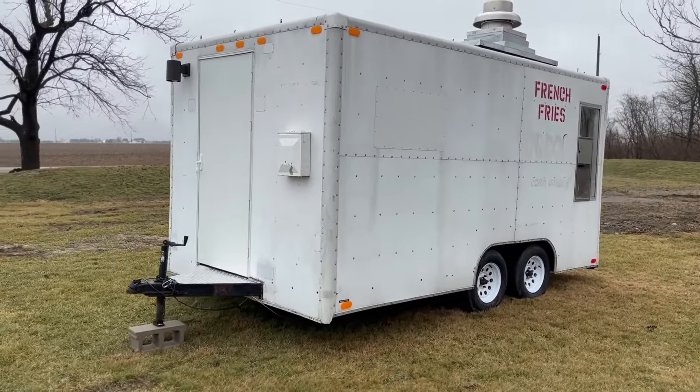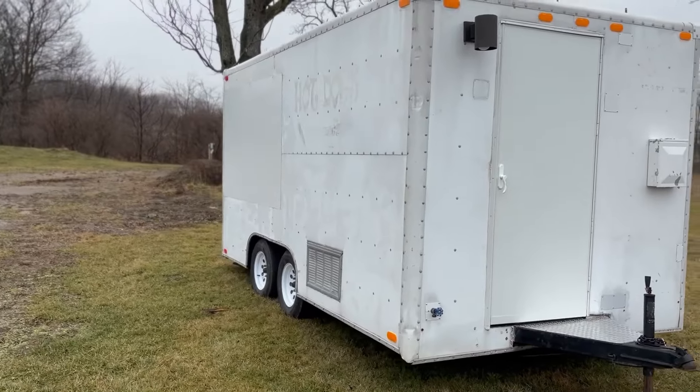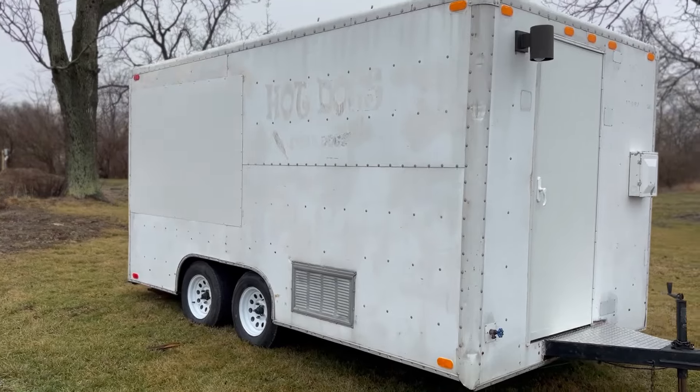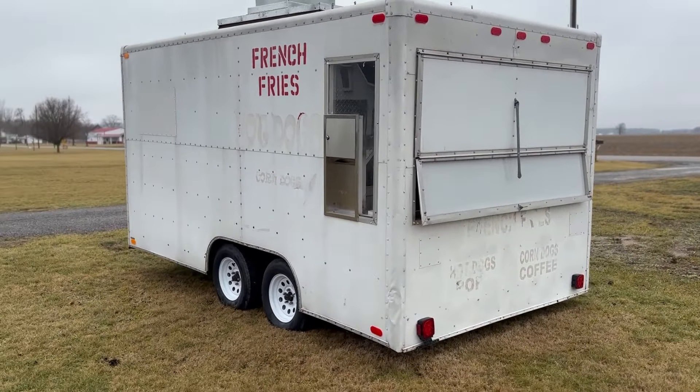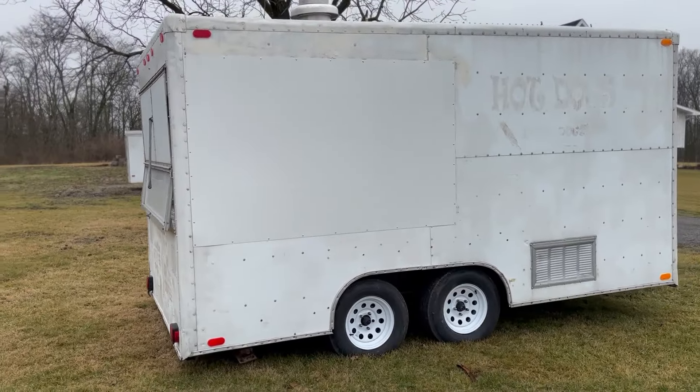Ain't she beautiful? Now obviously this thing has been used and abused in a few different places. It has some markings already on it and you can see on the sides there have been windows in the past that have been closed up and moved. Now I know what you're thinking — holy biscuits, they're selling french fries! No, I'm sorry, we are not selling french fries. However, maybe we add french fries to the menu at some point. Comment below if that's something you want.